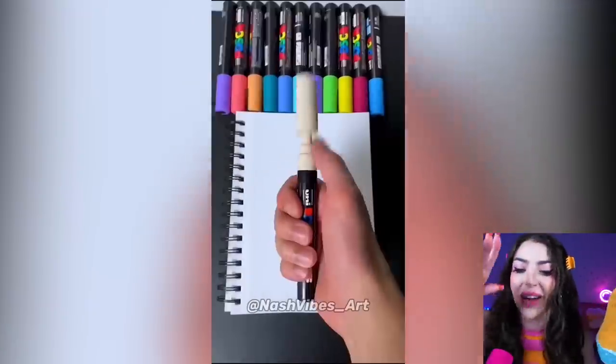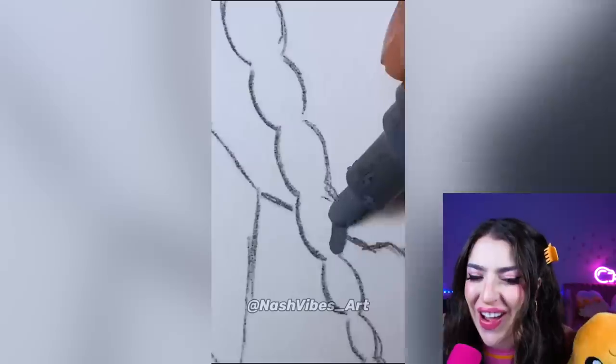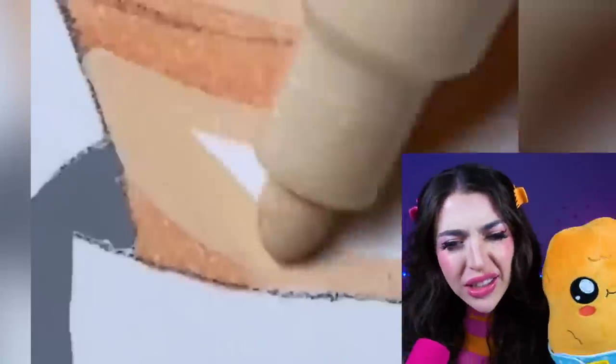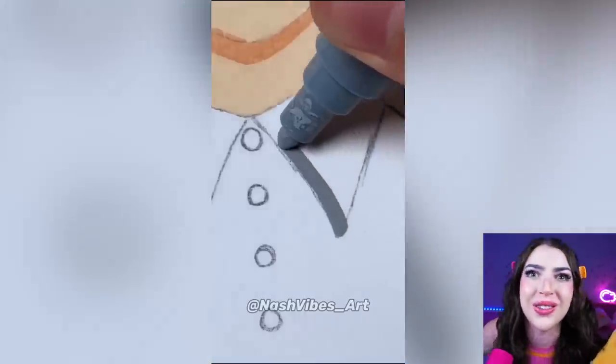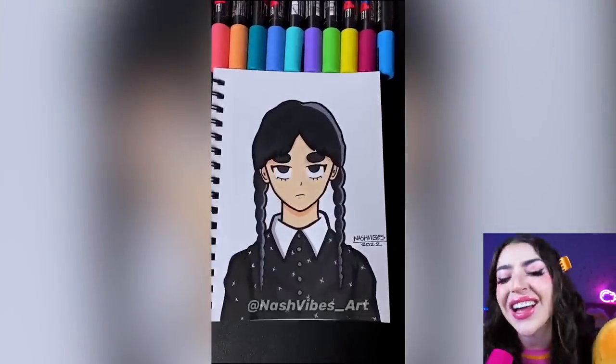Alright, first we have somebody drawing Wednesday herself with these really cool crayons! Or are they markers? Or paintbrushes? Actually, that kinda looks like chalk I use on my front driveway! Whoa! Look how cute Wednesday looks!